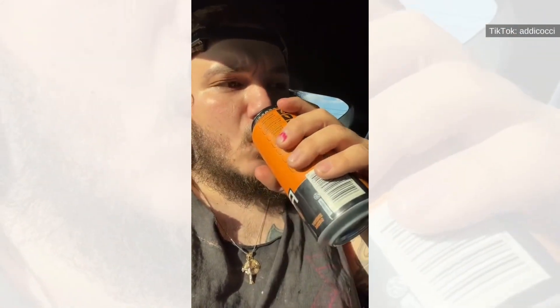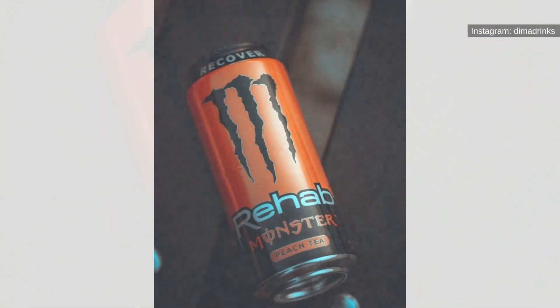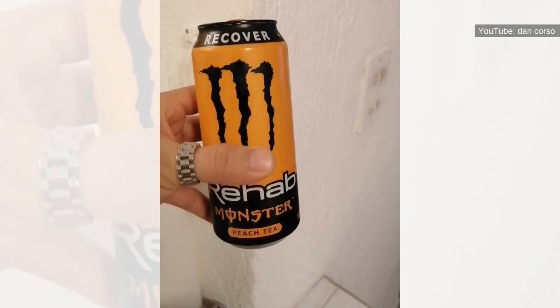Peach Tea. If you are typically a tea drinker but want a higher level of caffeine to go along with it, you should consider purchasing the Monster Energy Peach Tea. The energy drink base will give it a different taste element than what you are used to in a traditional peach tea, but you will recognize the distinct peach tea flavor you know and love.